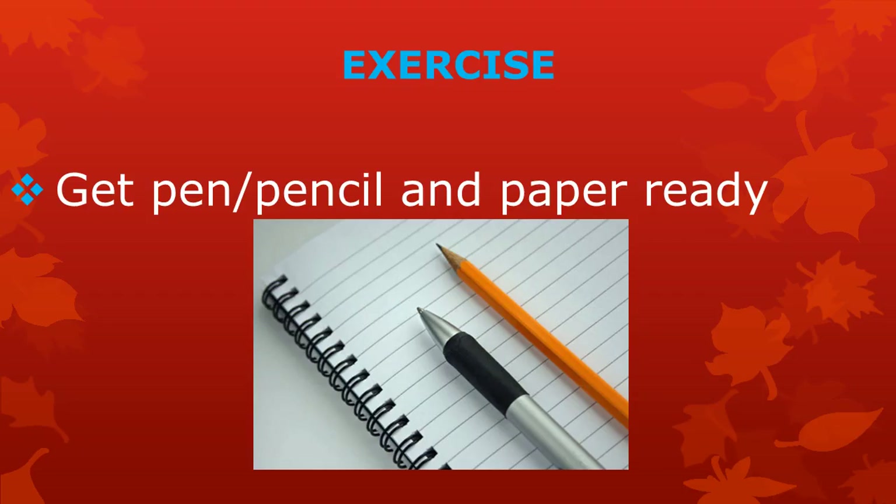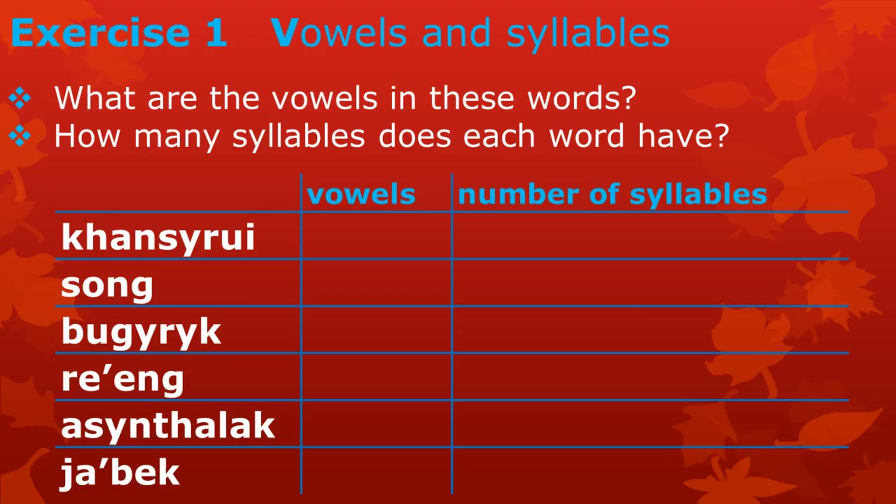Let's do a little exercise. It would be good to have a pen or pencil and a piece of paper ready. Exercise 1: Vowels and Syllables. In the table below, you see 6 words. The questions are: What are the vowels in these words? And how many syllables does each word have? Pause the video, copy the table with the words onto your paper, and write your answers in the table.